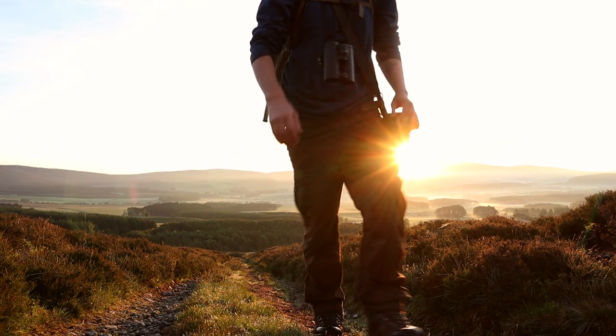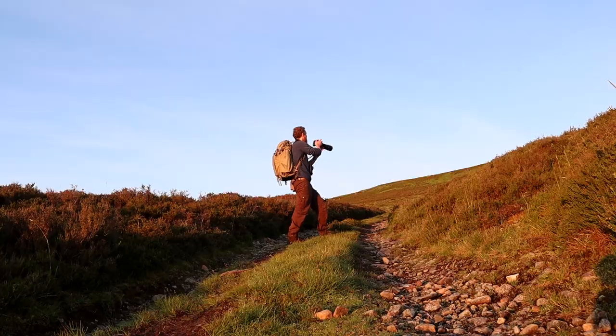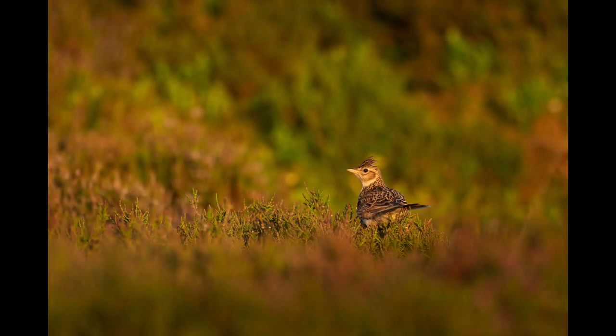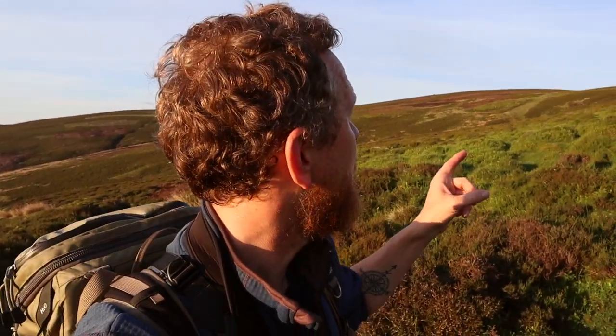I'm never going to get up this hill if I keep stopping like this, but it's very hard because the sun has just come out, the light is really good, so I figure it's worth stopping for some of these things. That's the ring ouzel — the adult one I think. I can just hear it up there.